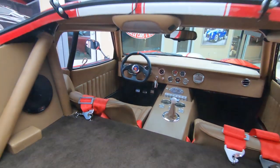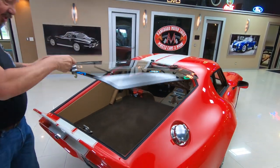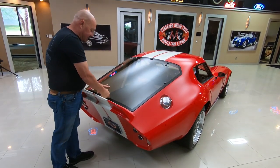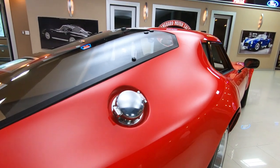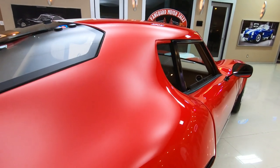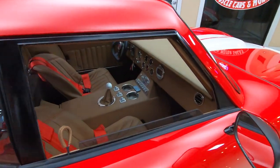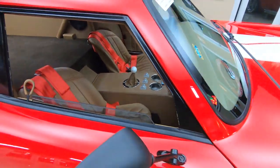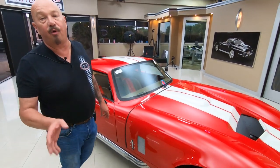And this is glass — a lot of these cars have plastic on the back window, but this is actually real glass. When you look down the side of the car, she is straight as an arrow. Now at Vanguard Motor Sales, we don't do any consignment whatsoever. That means we own this Daytona, so you can bet we spent the time and checked it out before we bought it.